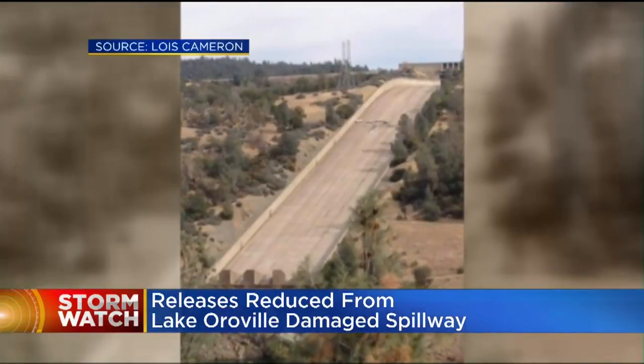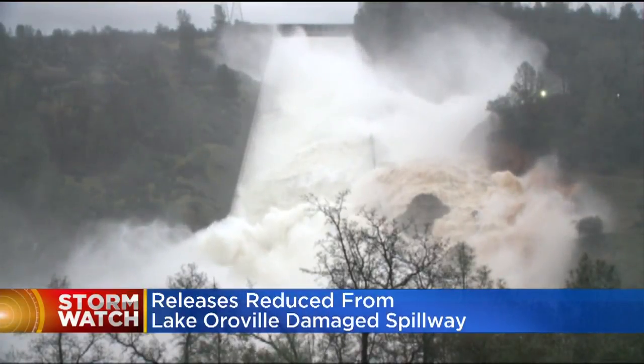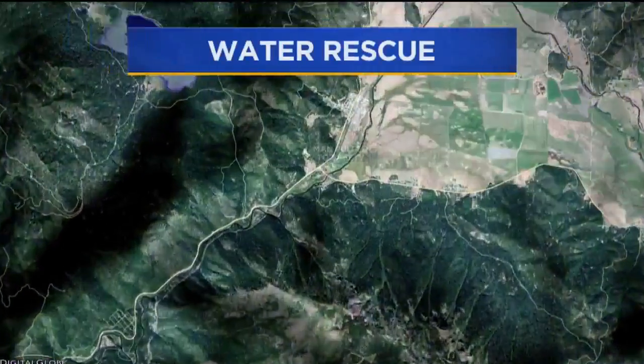Earlier today, helicopters dropped PG&E crews into the area to move power towers. The last reading has the lake just about two feet away at 898.9 feet.